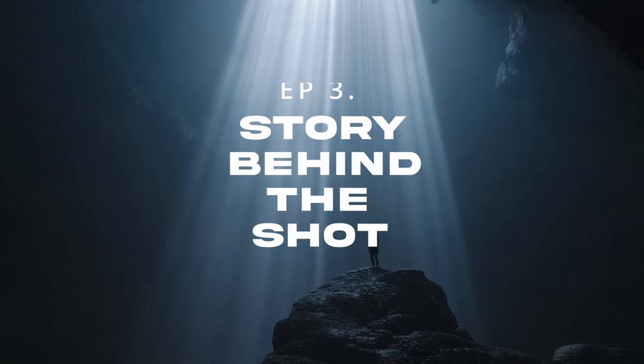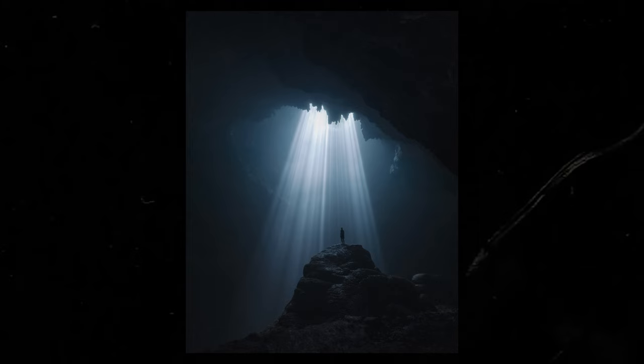Story behind the shot, part 3. This shot takes us back to October last year in central Java when I was on an adventure with Kai and Sabre, and also shooting for Xiaomi.